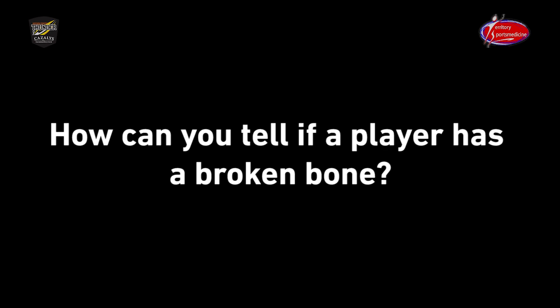So the first thing you look for is the mechanism of injury. If someone's going for a mark and they land from a height onto their forearms, that's obviously quite a significant amount of force into their arm as opposed to just getting their hand caught in someone's jumper. So that's the first thing we look for. The second thing is how sore they are. Athletes are very good at knowing their own bodies, and if something's extremely sore, there's a good chance that there might be a broken bone.